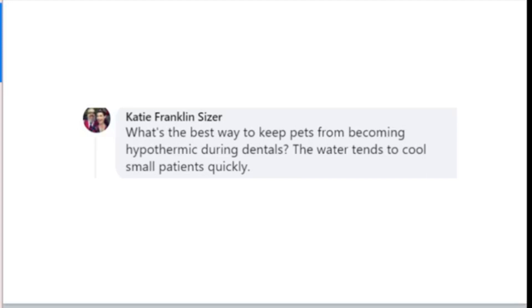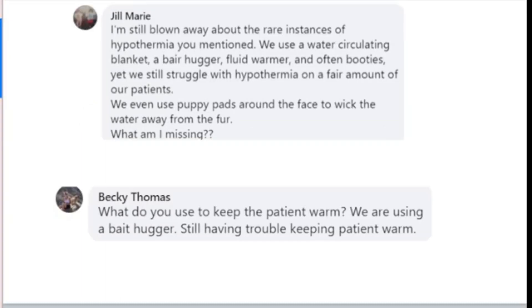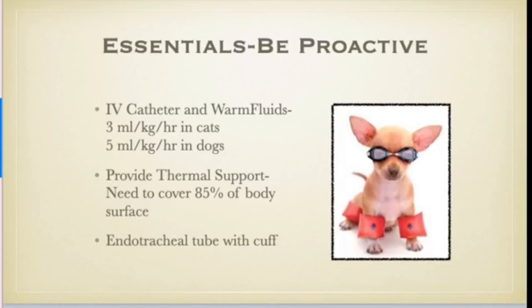From Katie: what's the best way to keep patients from becoming hypothermic? That's a good question. A lot of these patients are smaller and we're getting them wet. We also have to remember they're breathing in cold oxygen, which can certainly drop their temperature. So we really want to be diligent about keeping these patients warm. One of the best ways is delivering warm fluids, and there are fluid warmers available.